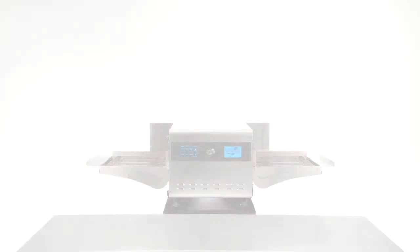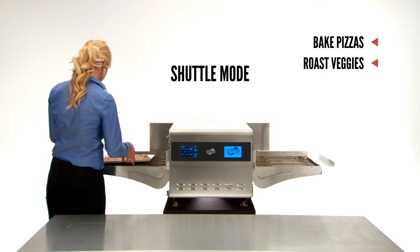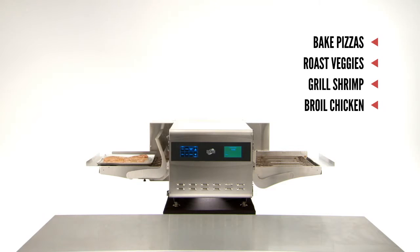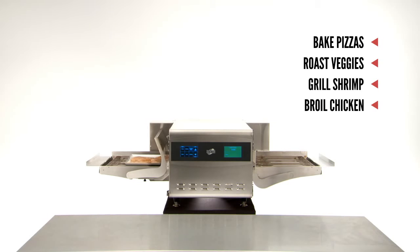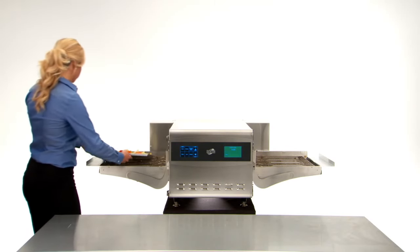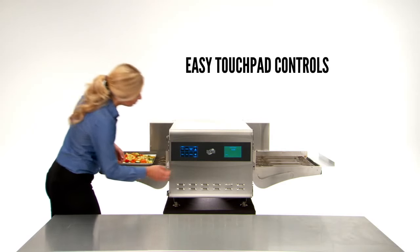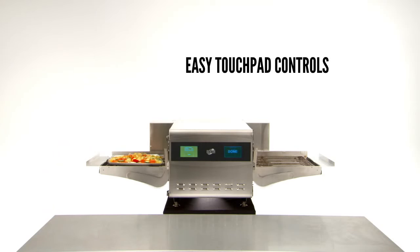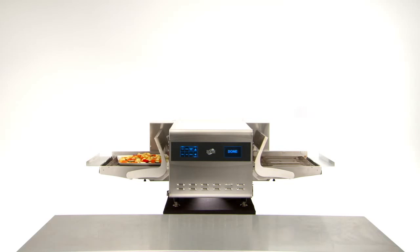In shuttle mode, you can bake pizzas, roast crisp tasty veggies, grill shrimp, and broil chicken breasts, all non-stop and with just a single worker. The shuttle oven makes it easy with touchpad controls, and because it cooks so many different items well, it's not hard to imagine what it will do for your bottom line.